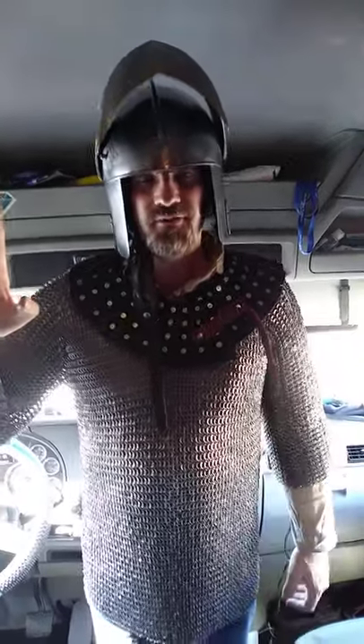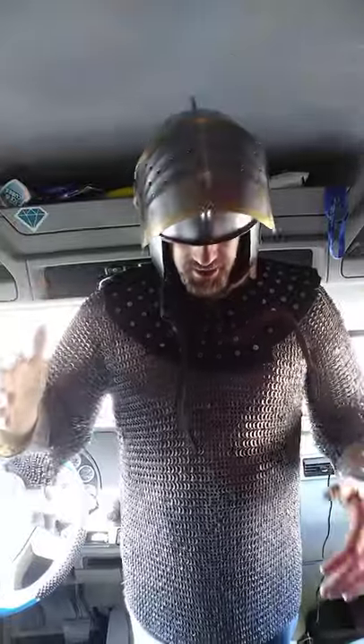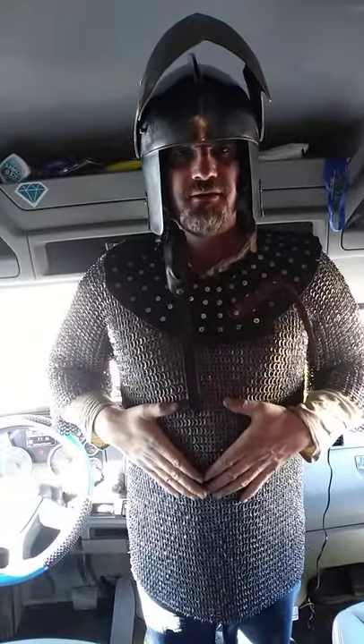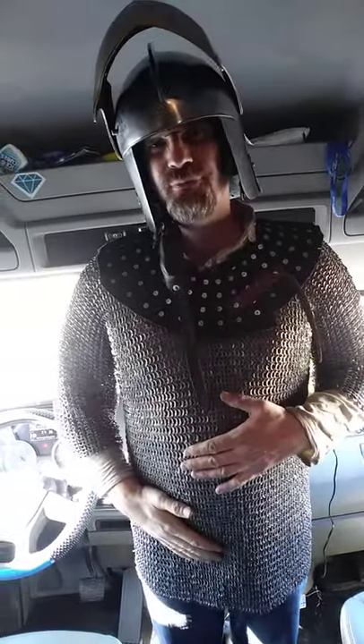Greetings, noble one. Sir Joseph of Hessens speaking. Today we discuss a very under-appreciated and understudied historical armor that has been used for at least two thousand years.